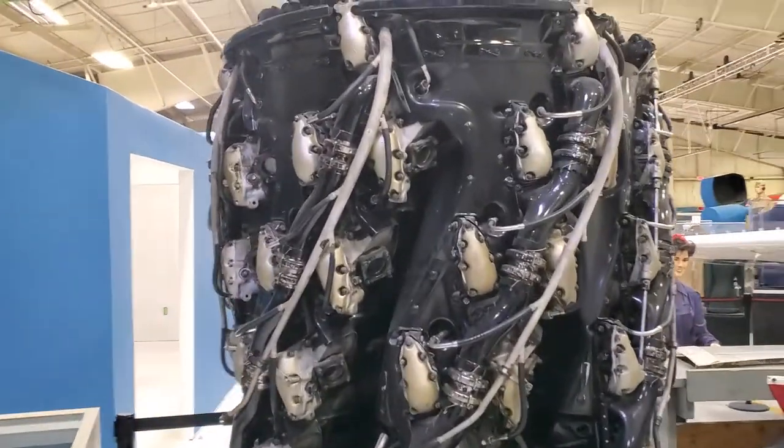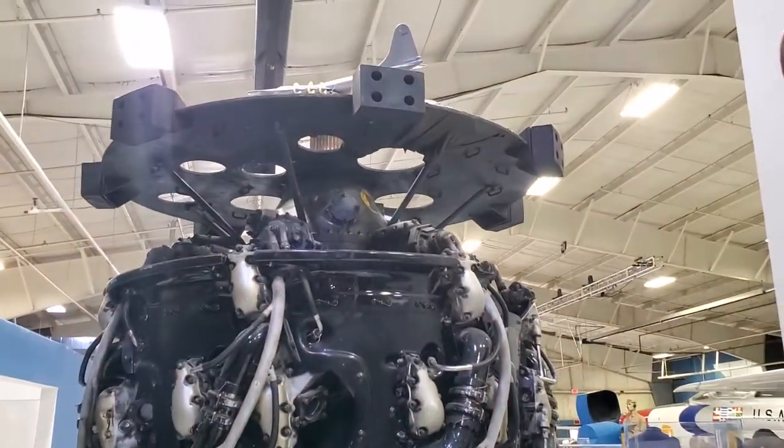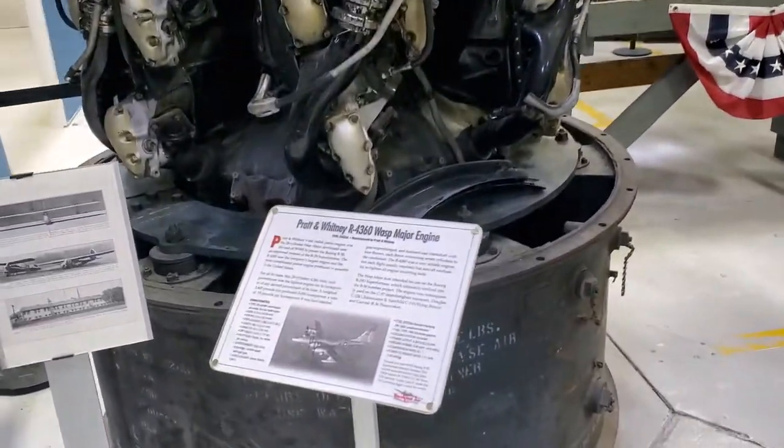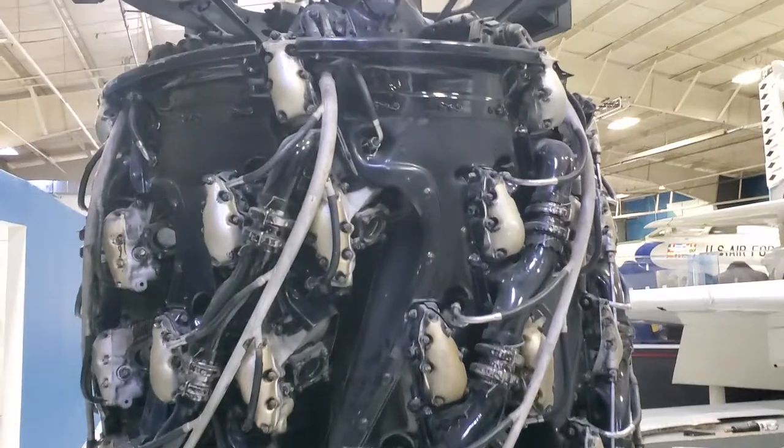I believe this is the biggest radial engine they made during the war — the R4360, with four rows of cylinders.